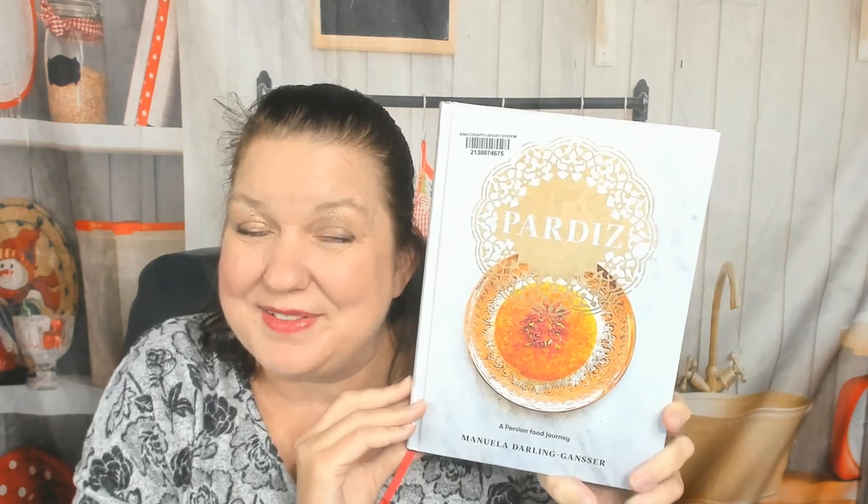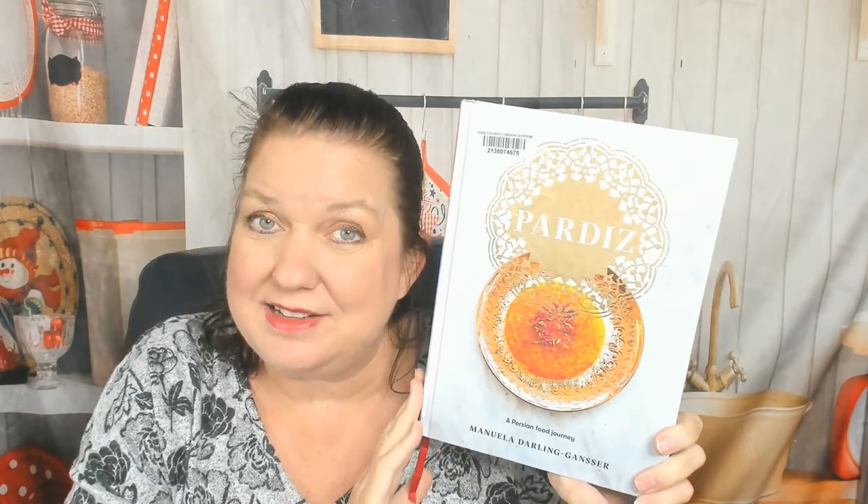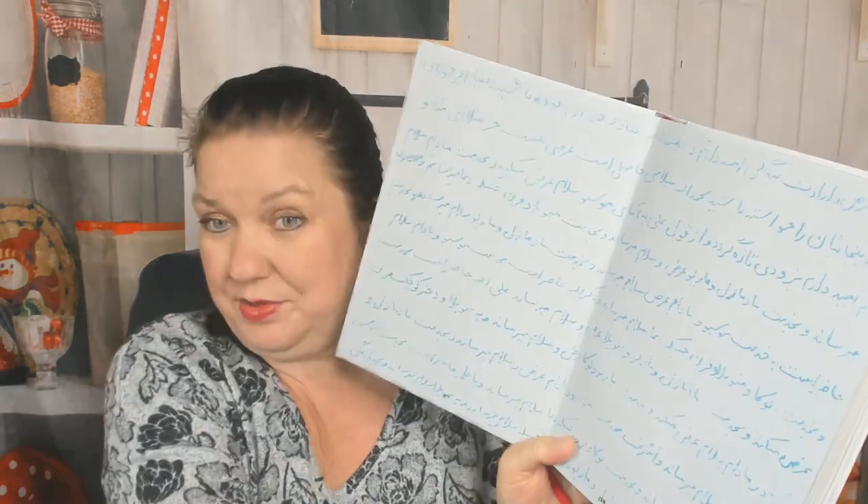Hello, cookbook friend! My name is Carrie with Cookbook Divas, and I'm very excited to look through Pardis with you today. It's a Persian food journey by Manuela Darling-Gansser. The cover is gorgeous — it's gilt — and it's a huge cookbook with a book ribbon in it. It came out in 2020 during the pandemic.